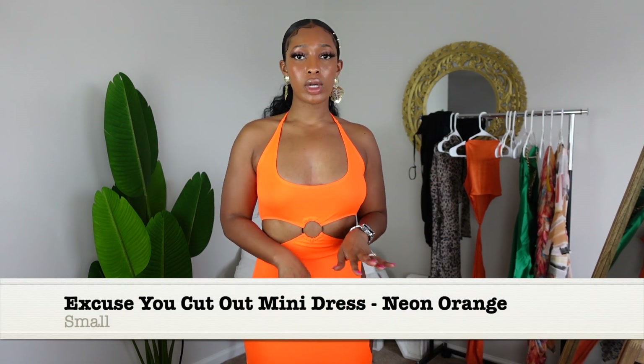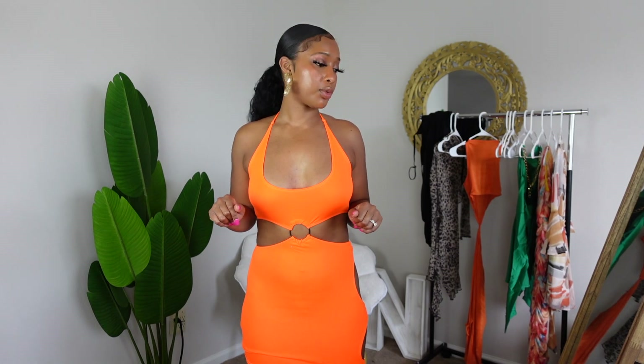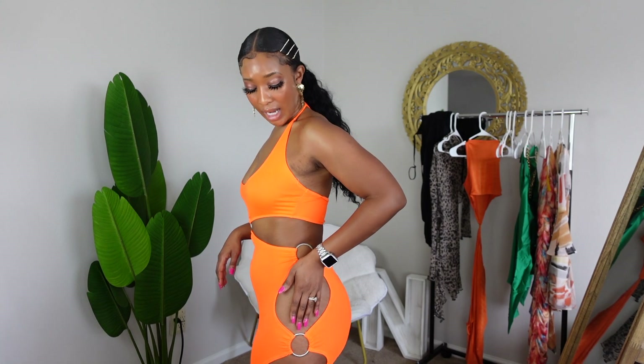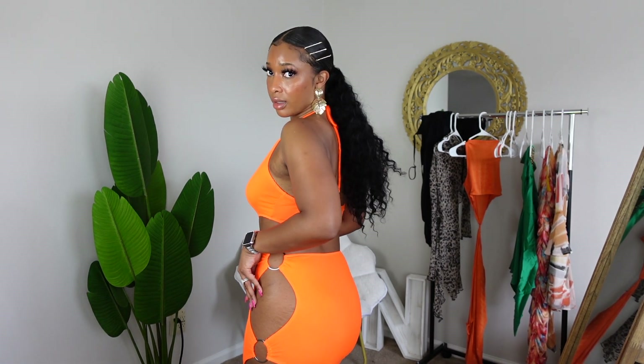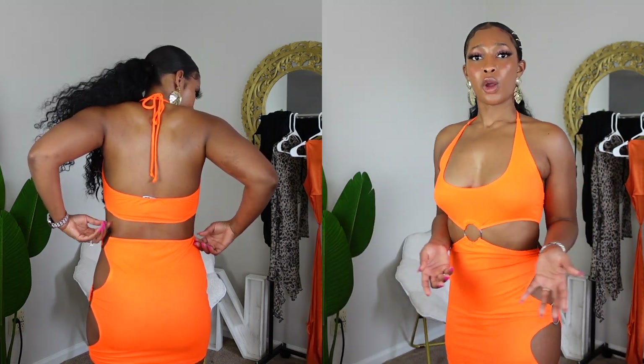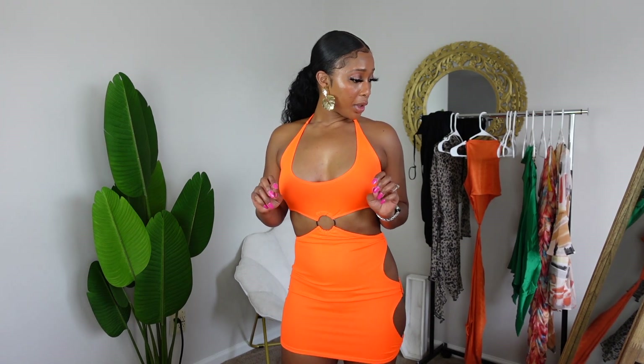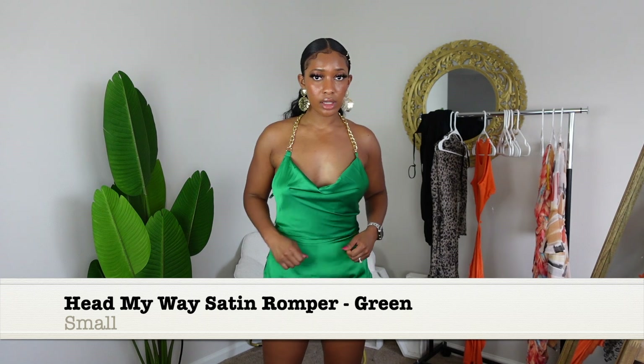Next is a cute dress with cut-outs. I don't really do cut-out stuff — it's not really my thing — but I wanted to give it a shot. Would I wear this to the club? No. I'd strictly only wear this on vacation. I don't like wearing too revealing stuff when I go out in general, but in Puerto Rico with my man with me it'll be fine. I love the color — it really highlights my skin tone, and you guys know I'm a sucker for orange. I am going to pack this.